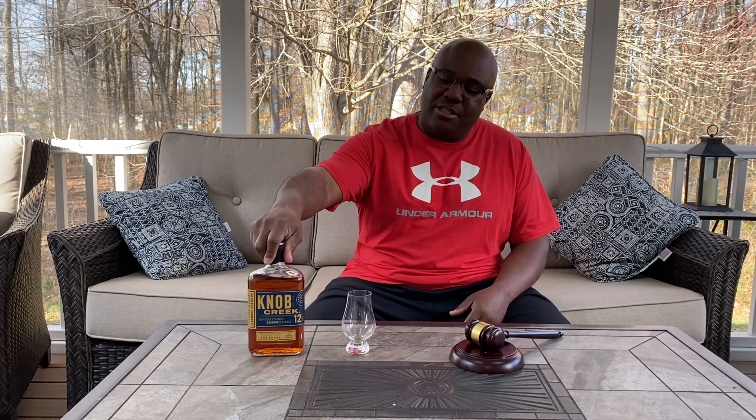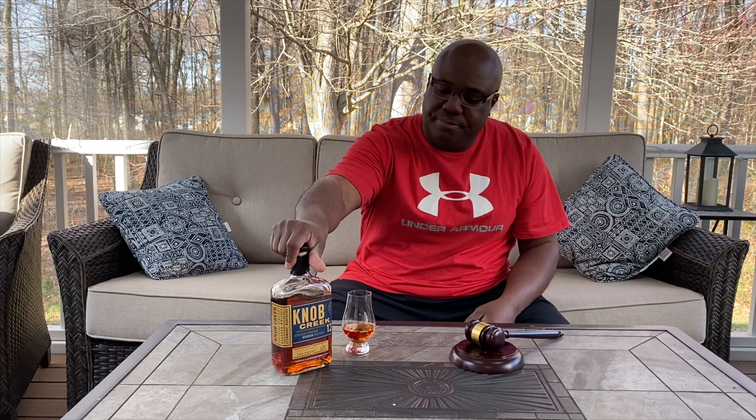I love this label — that dark blue with the gold just pops. My wife is in the creative brand world and even she'd agree this is a beautiful label. Good job Knob Creek, you're doing it right from a labeling perspective. Now let's get into the color — this is a beautiful, nice dark brown. They use a Char 4 barrel, which is why you get that nice dark color to it.